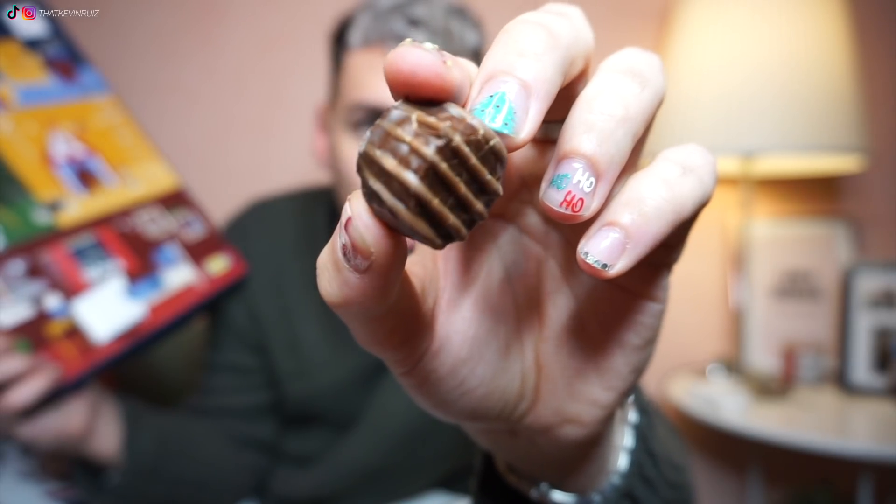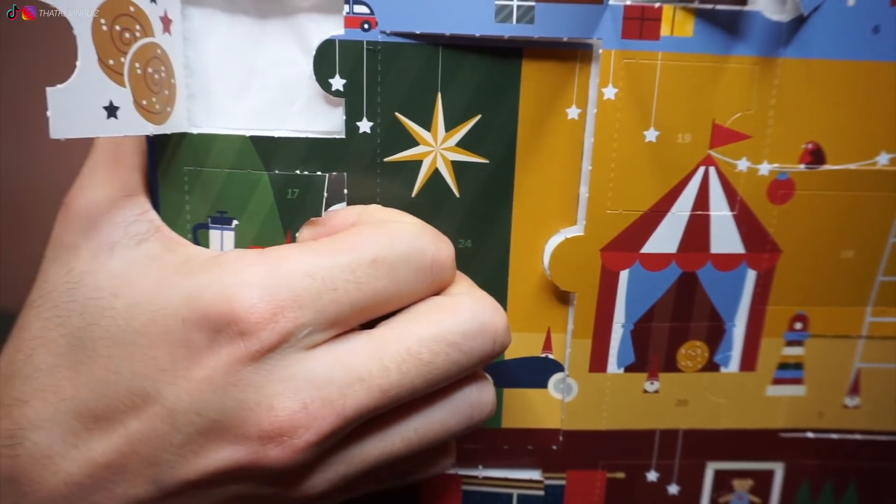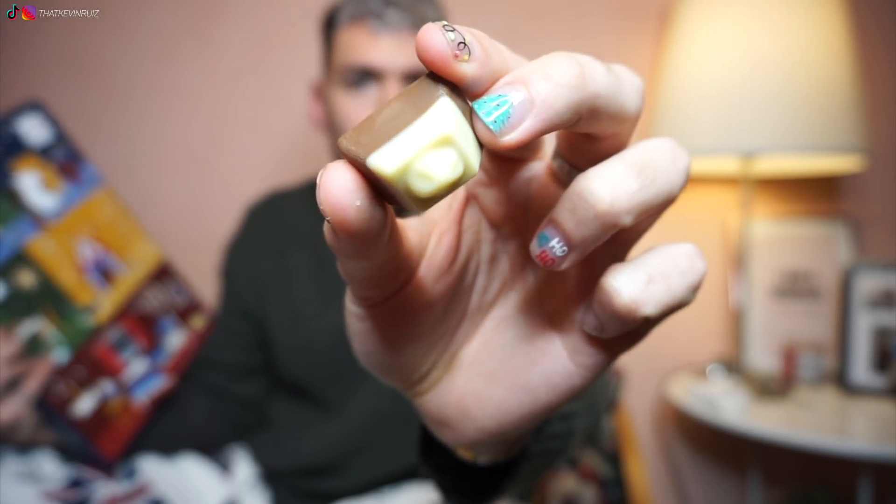Ok ci siamo! Apriamo i calendari dell'avvento. Iniziamo da quello di IKEA — apriamo i due. Vediamo un po'. Cioccolato al marzapane d'oro! Ho già trovato il 16 — cioccolato bianco ai mirtilli.